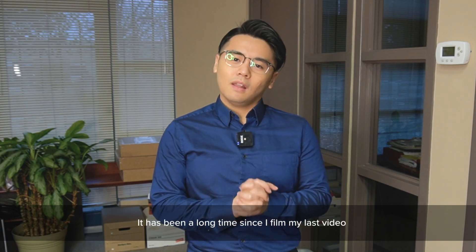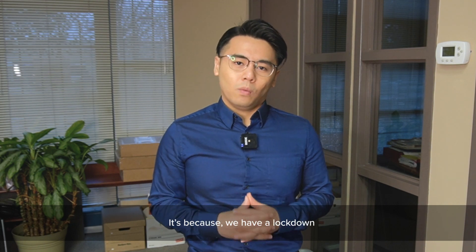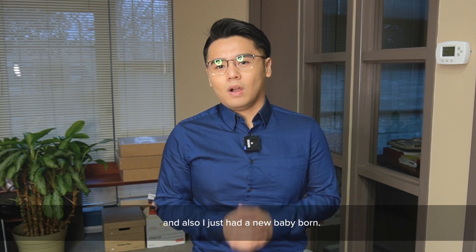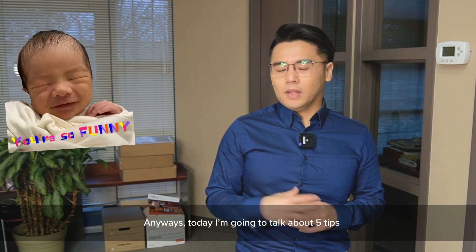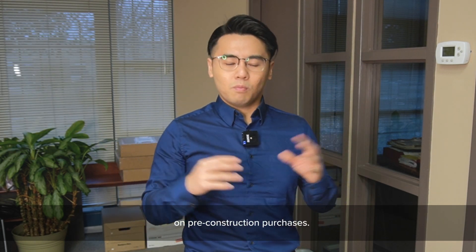Hi everyone, this is Ringo. It's been a long time since I've filmed my last video. It's because we have a lockdown and also I just had my new baby born. Anyway, today I'm going to talk about five tips when purchasing pre-construction.